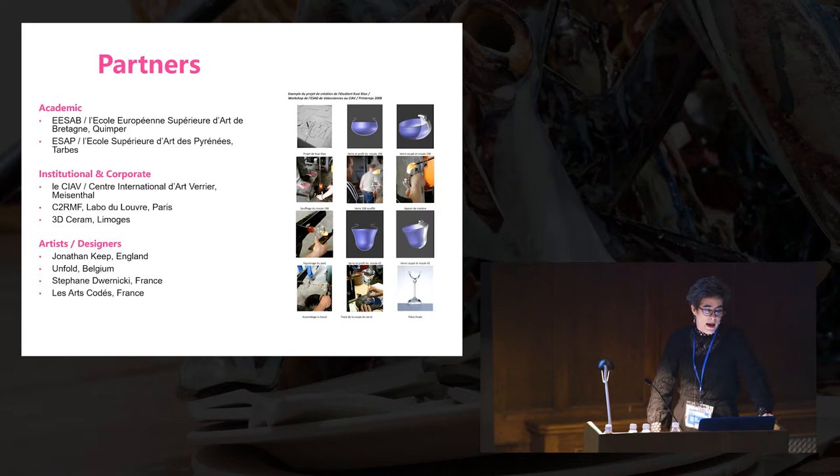These are some of our partners. Perhaps the most important is CIAV Meizenthal, Le Centre Internationale d'Art Verrier, an international glass art centre.